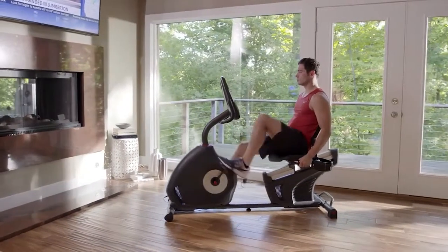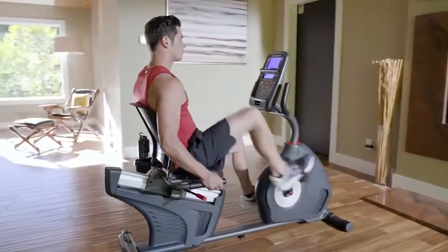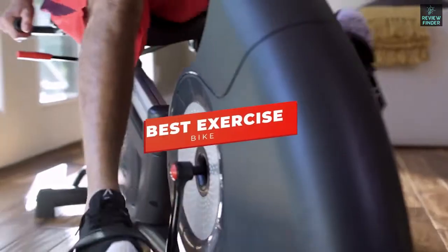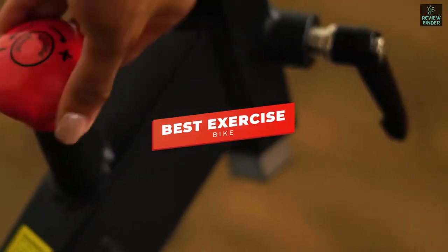Welcome back, folks. There are a ton of quality exercise bikes on the market right now, but which one is going to be the best for you and your specific needs? Well, in this video, we're breaking down the five best exercise bikes in 2021.